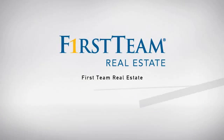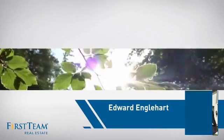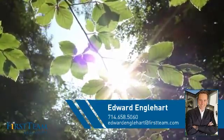At First Team Real Estate, our wide selection of listings helps you find a place you'll feel right at home in. This video is brought to you by your real estate agent, Edward.